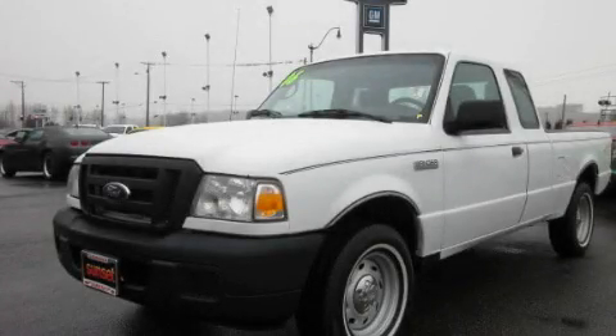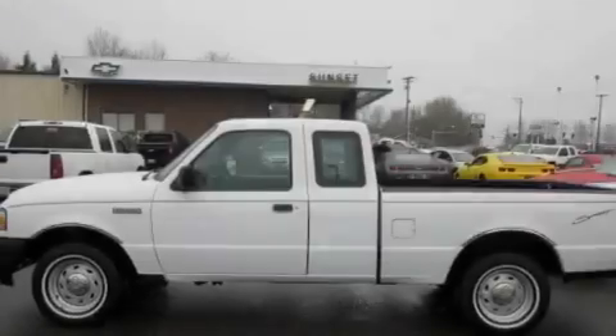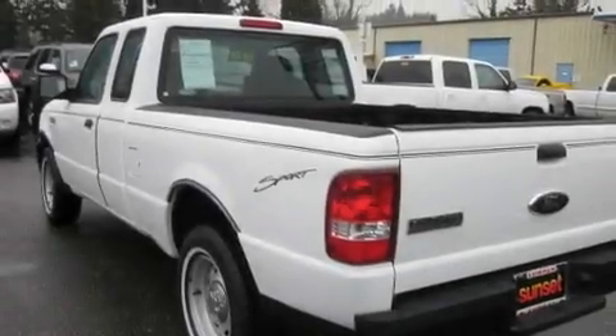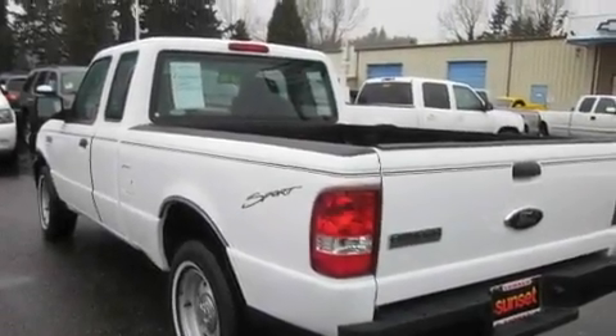This is a 2006 Ford Ranger. Whether hauling, commuting, or towing, this truck is the right one for you. It has a 2.3-liter four-cylinder engine and a manual transmission.